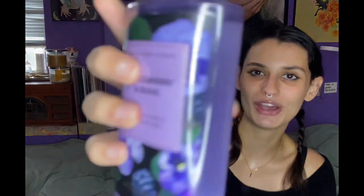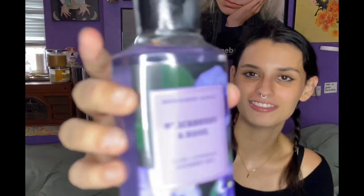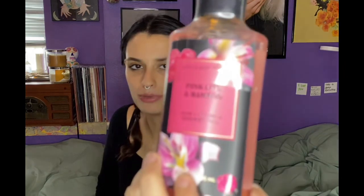Then last but not least for me, I got the matching shower gels for this beautiful collection. I got Blackberries and Basil — super excited to use this, I love the color of the shower gel. I got Whipped Rose and Vanilla — excited to use that too. And then Pink Lily and Bamboo, which is probably my least favorite of the whole collection, but I'm still gonna use it and be excited about it.